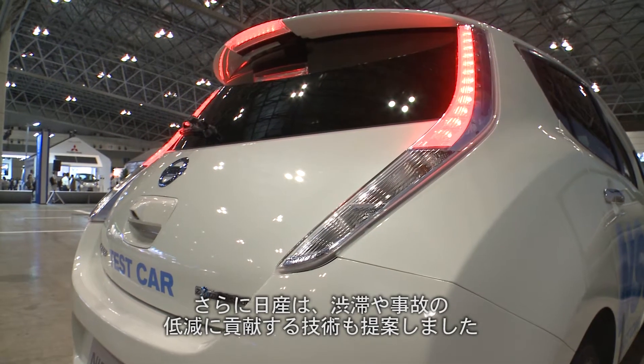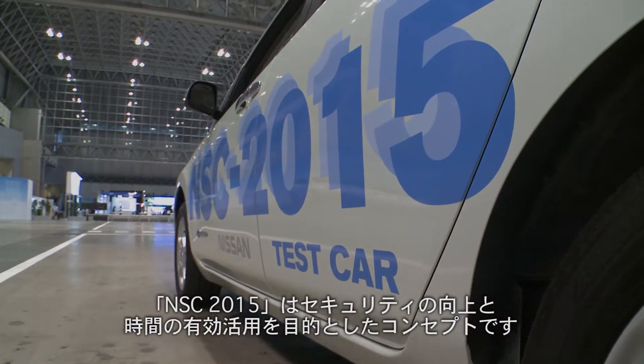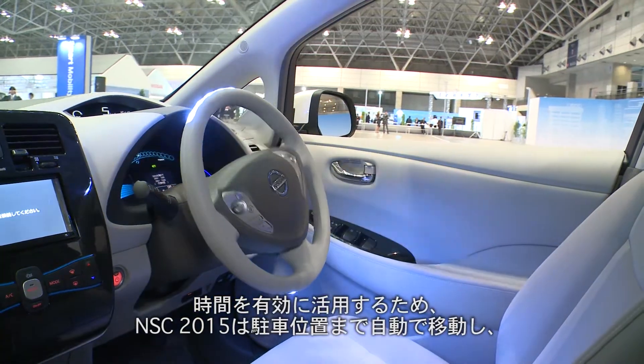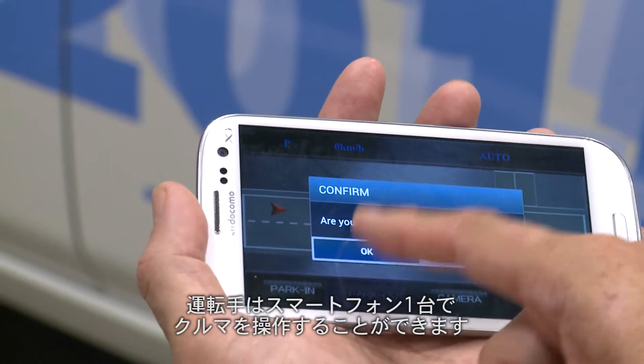Nissan is looking to solve other problems, including traffic congestion and accidents. The NSC 2015 is focused on time management and security, said Torufutami, expert leader for Nissan's IT and ITS Development Department. To save you time, the NSC 2015 parks itself and returns to pick you up. A smartphone connected to the automated valet parking technology allows a driver to maintain full control remotely.